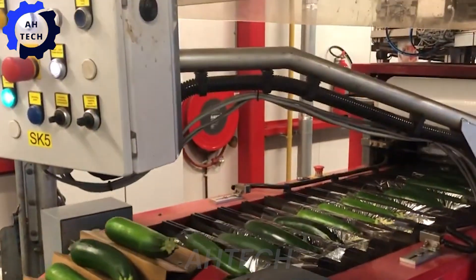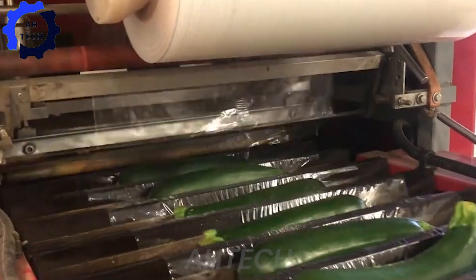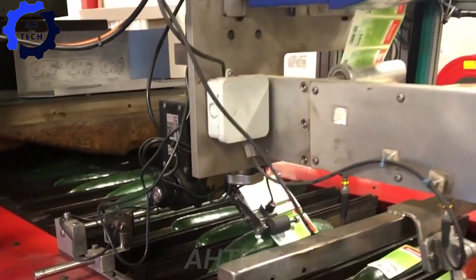With the cucumber sealer designed to precisely seal the freshness of each cucumber, it ensures optimal quality and consistency, perfect for enhancing product quality and client satisfaction.